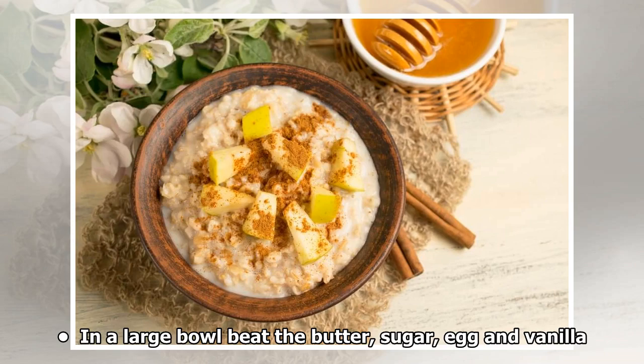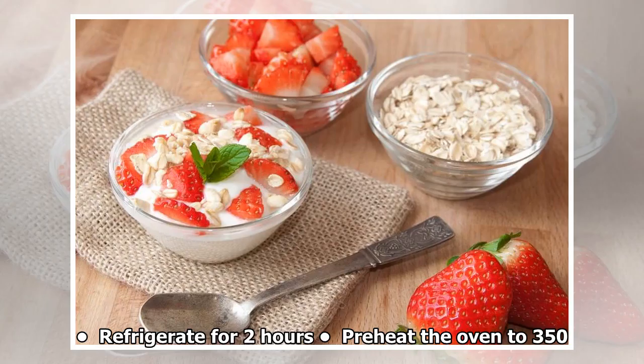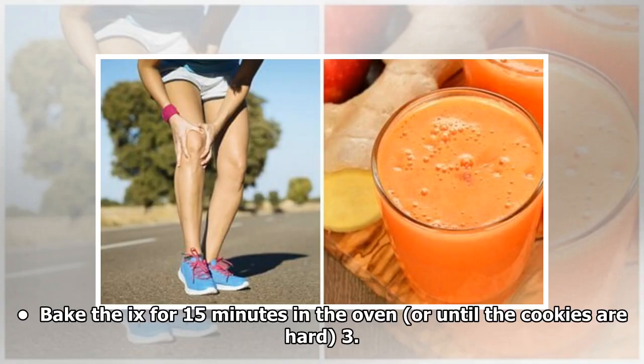In a large bowl beat the butter, sugar, egg, and vanilla. When the mix is creamy, add the apple juice and 1/3 cup of water. Stir until well mixed. Refrigerate for 2 hours. Preheat the oven to 350°. Bake the cookies for 15 minutes in the oven, or until the cookies are hard.